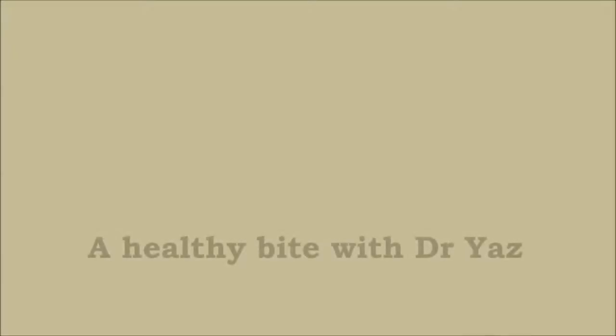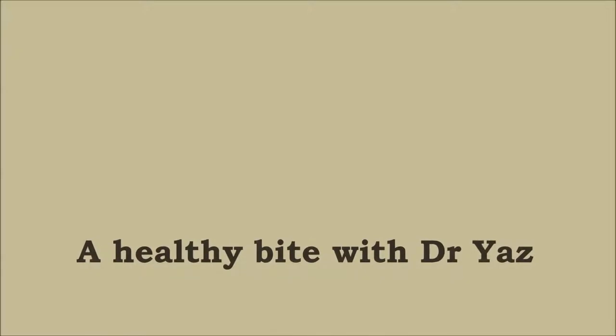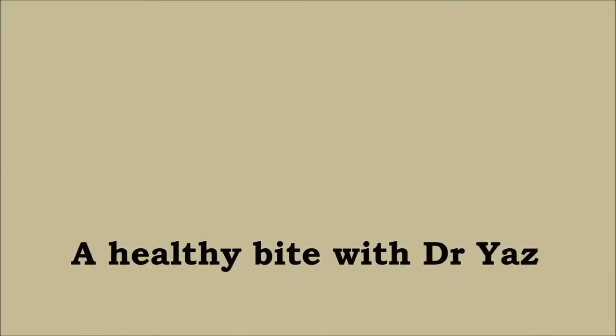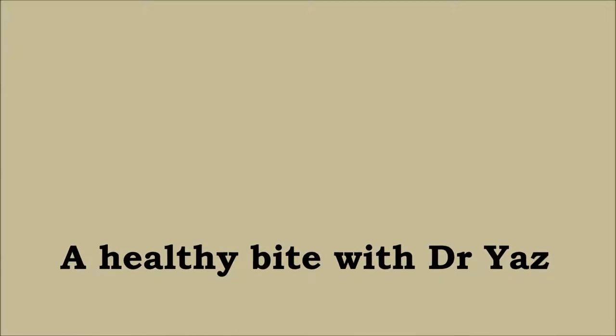We welcome back into the studio Dr Yasmin Probst, our resident dietitian, senior lecturer at the University of Wollongong, and researcher at the Illawarra Health and Medical Research Institute. Welcome back, Yas.